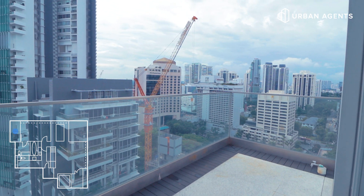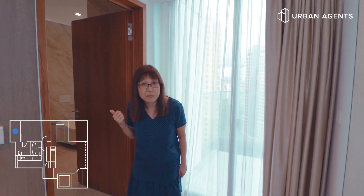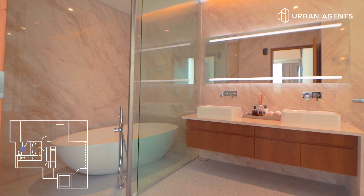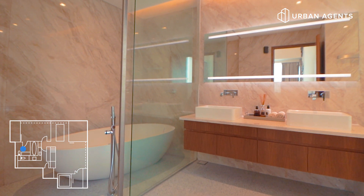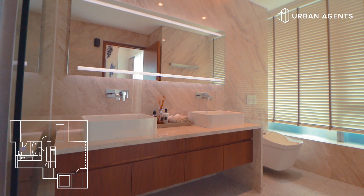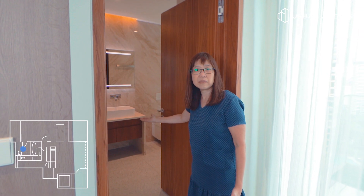The master bedroom has got an exclusive balcony over there. And let's go and look at the bathroom. The bathroom is fully equipped with tastefully finished products. There's a bathtub in there, two sinks — a his and her sink — and it is a very tastefully fitted bathroom.